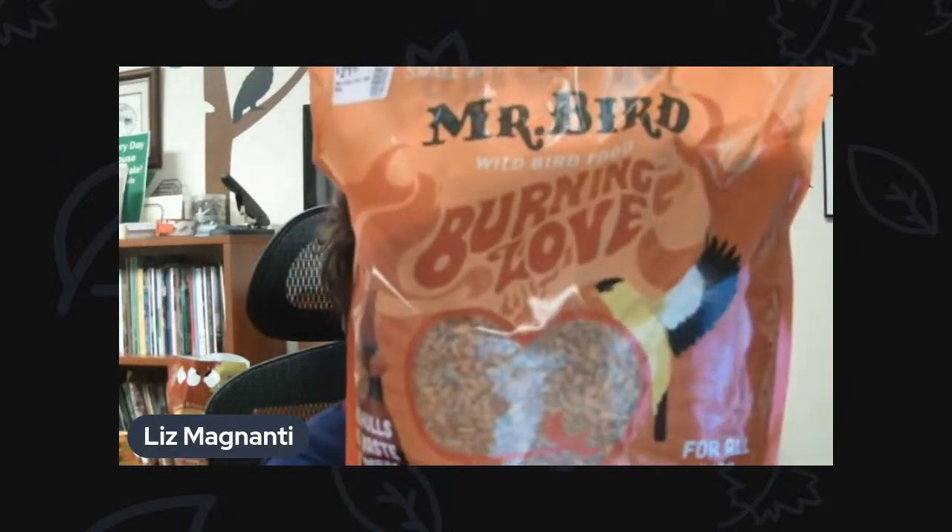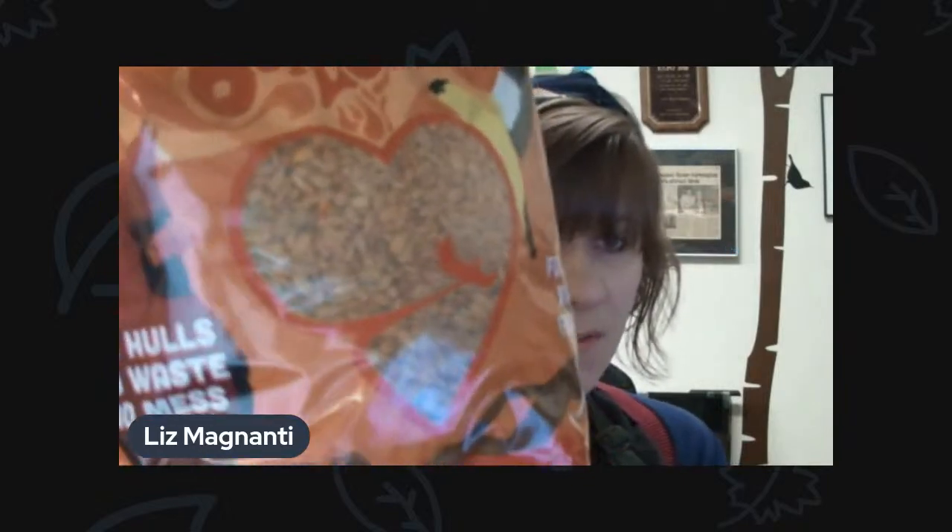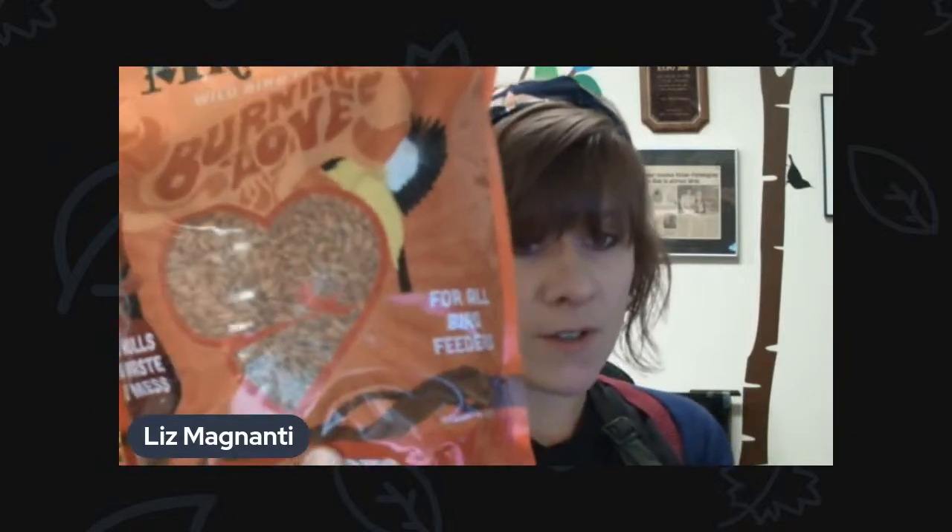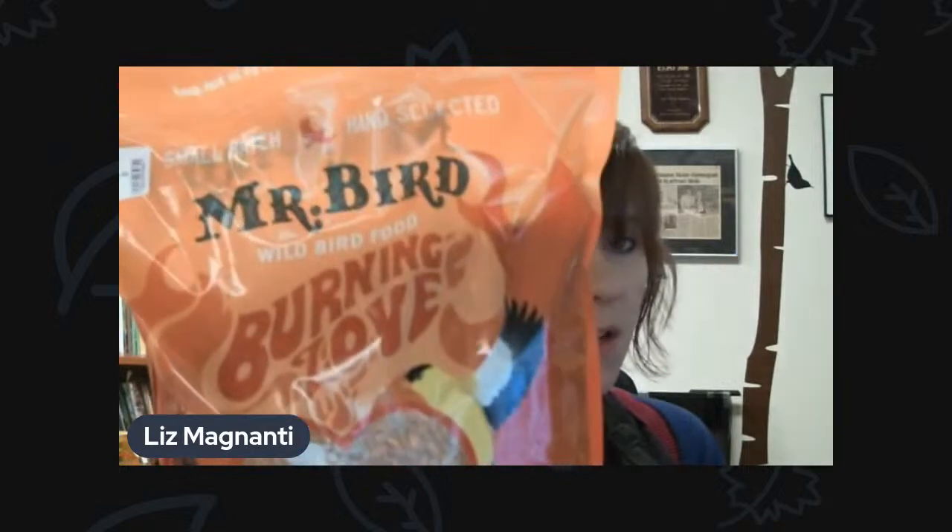Another thing you can do if you are getting squirrels — and you don't have a squirrel-proof feeder or can't put up a pole — we do have seed that's been treated with hot sauce. We've got one called Sizzle and Heat, and one called Flaming Hot Feast, which is super popular. But the company that makes Flaming Hot Feast just came out with this called Burning Love. It's those sunflower hearts, but treated with hot sauce so the squirrels won't eat it — they have more taste buds than the birds do, so the birds just don't taste it and the squirrels do. This is brand new from a company called Mr. Bird. We've got that on our shelves here at the store.